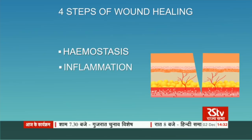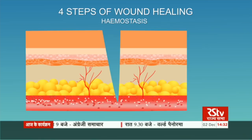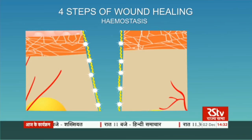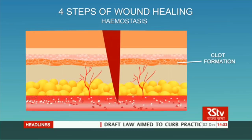Wound healing happens in four steps: hemostasis, inflammation, proliferation and maturation. In the first step, hemostasis, blood vessels around the wound constrict to prevent loss of blood. At the same time, special cells in blood called platelets start to aggregate at the site of the wound. Platelets aggregate at the wound and get activated by a protein fibrinogen in blood. They convert it into a protein called fibrin which forms a clot to seal the wound. The sooner the clot forms, the earlier the healing.